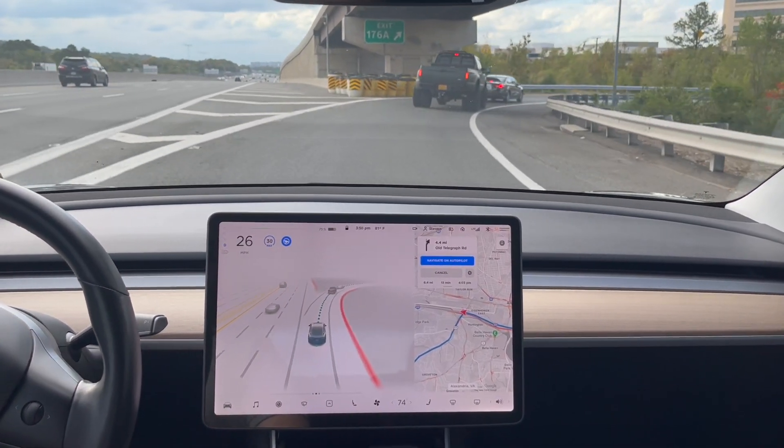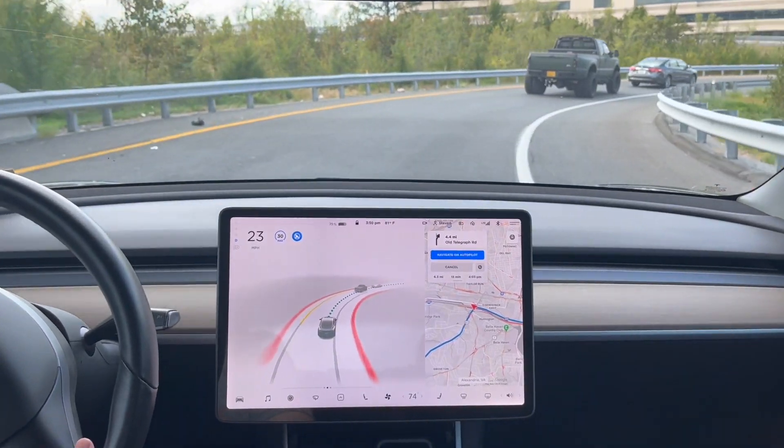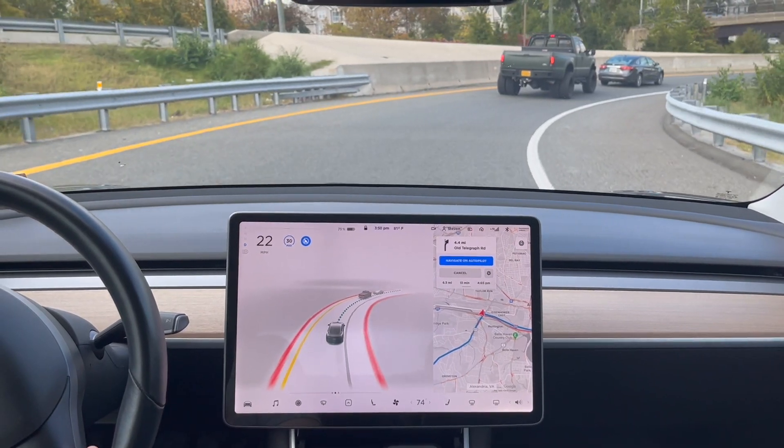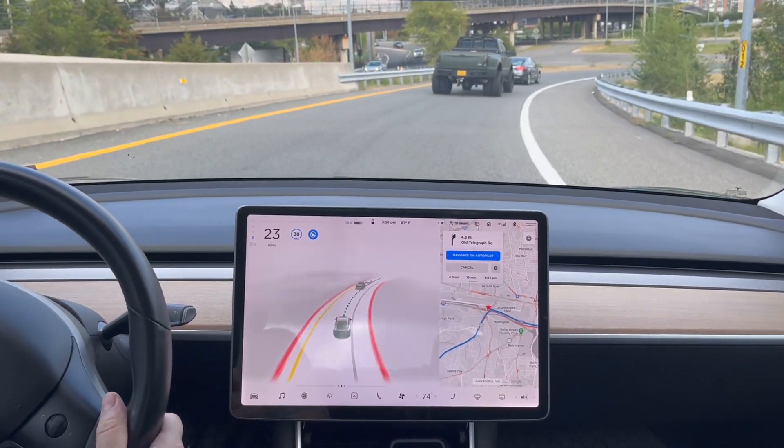Alright, so I got 10.3 yesterday, obviously — that's how I put that video out on it. And then, within a few hours, another update was ready for my car. I installed it, and it rolled me back to the non-full self-driving regular 5.1.